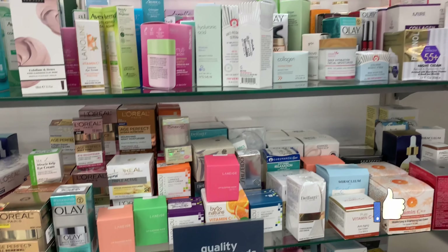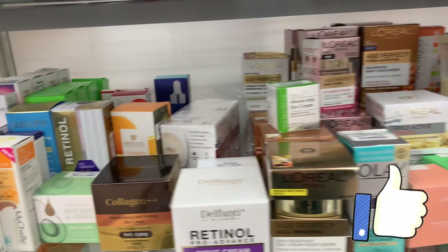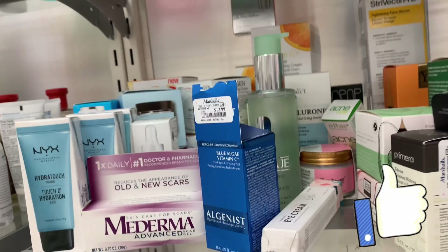Give me a thumbs up down below if you do want to see a first impression video on the nail dryer spray.